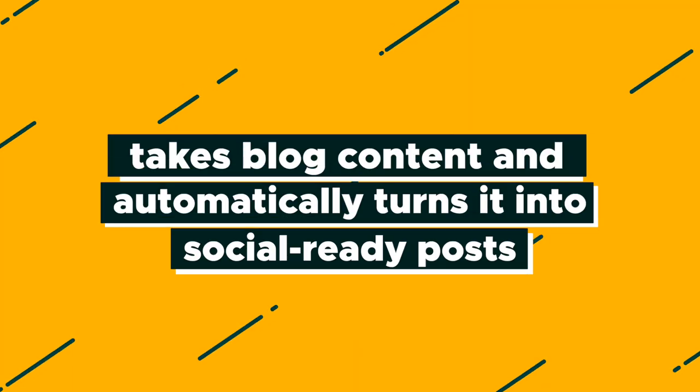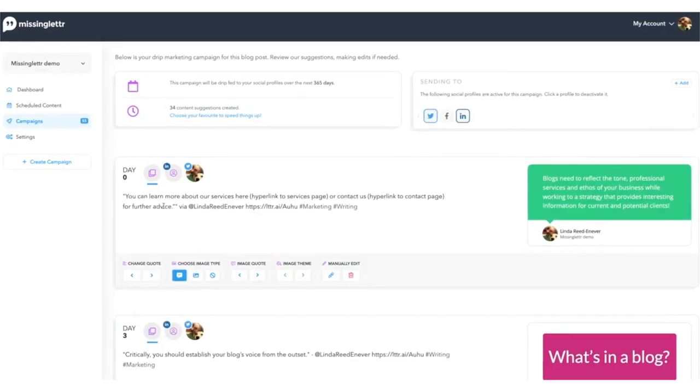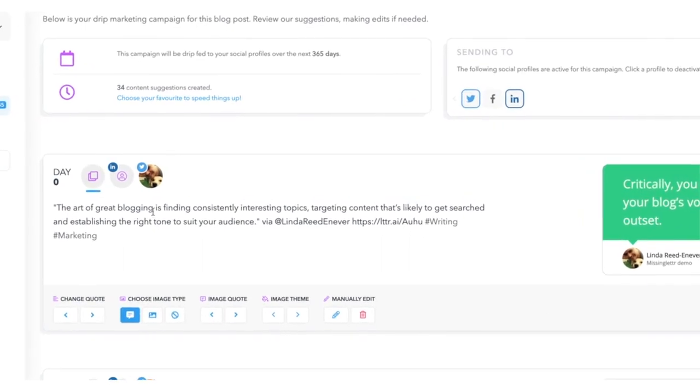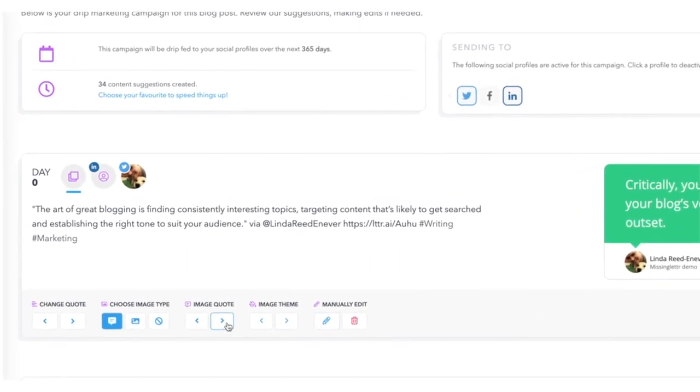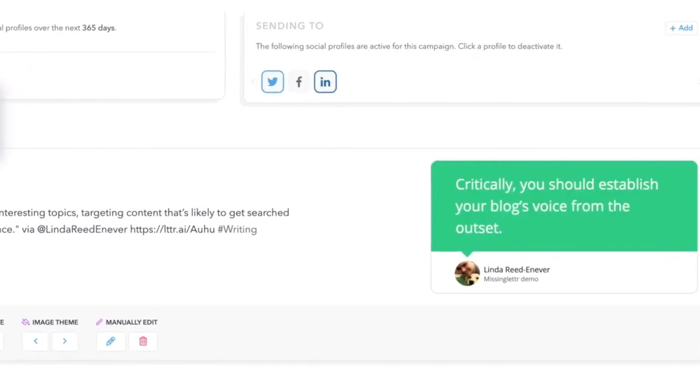The last tool is Missing Letter, which is distinct from the other tools on this list but still worth a mention. The tool actually takes blog content and automatically turns it into social-ready posts spread out over a year. So no more complaining about how time-consuming social media management is — this tool truly does the work for you using AI and machine learning, creating post copy with hashtags so you don't have to.